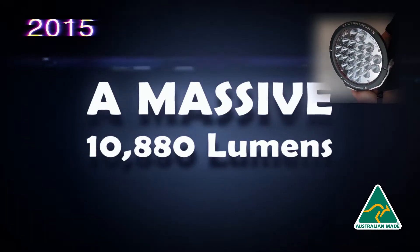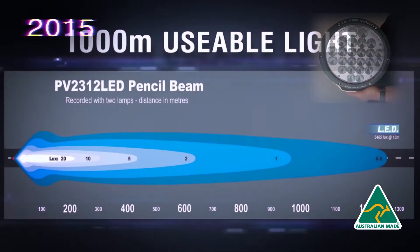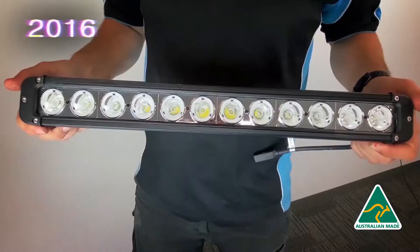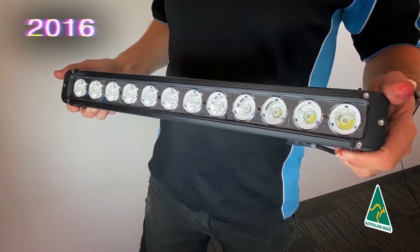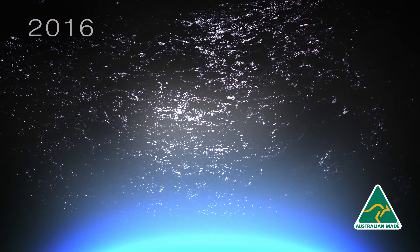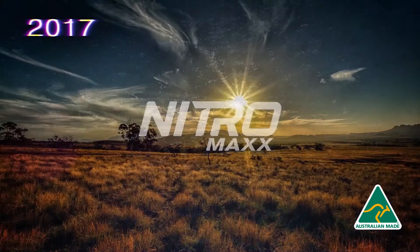In 2015, we introduced the Nitro 120, a 9-inch driving light — it was the first to crack one lux at one kilometer. In 2016, we introduced the Tornado light bar, from a 10-inch all the way through to the 42-inch.